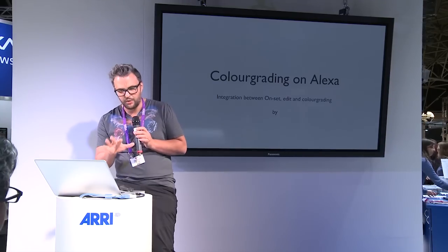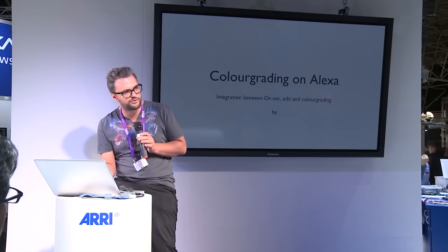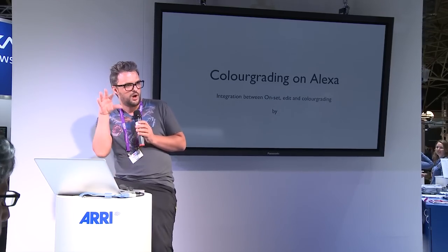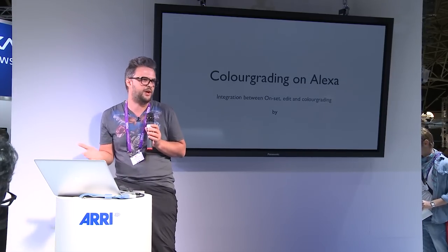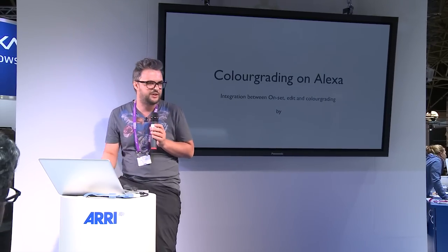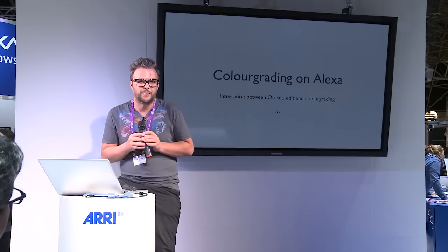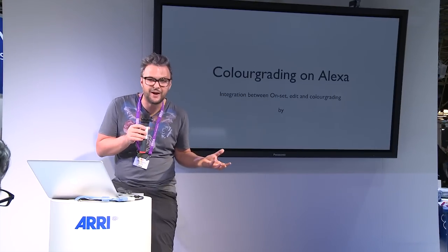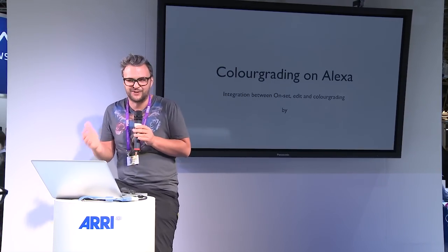I wanted to talk about color grading on Alexa material, but I'd also like to touch on the integration between on-set viewing, editing — what directors and editors look at in an editing suite — and then the final color grading. Because in digital cinematography, we might have lost what we used to know as dailies, and that creates a lot of confusion.